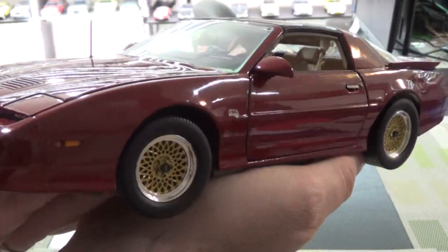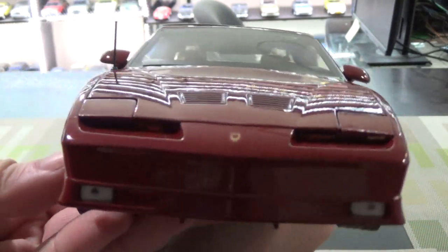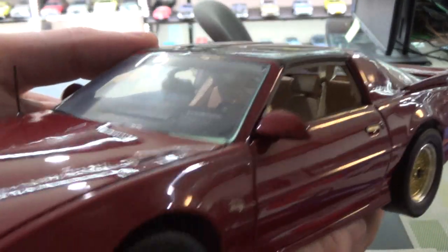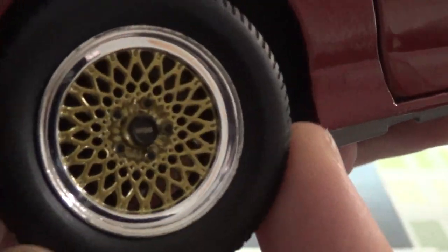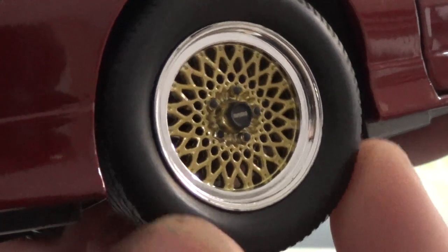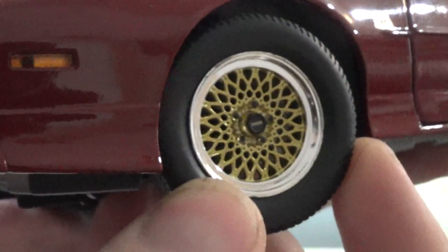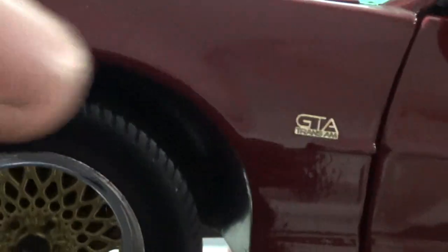There aren't gigantic glaring paint flaws on this, like I find so typical on most of their products. Look at the detail of their wheels — these honeycomb mesh wheels are actually open mesh, not closed. Sometimes you see that cheap-out move when making wheels like this. Look at the detail of the labeling, the badging, which is three-dimensional.